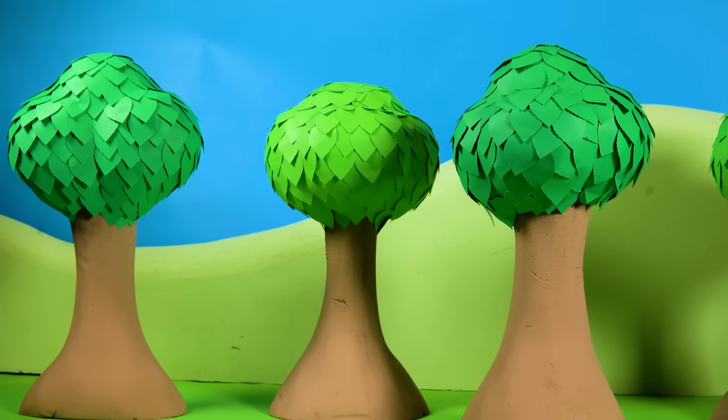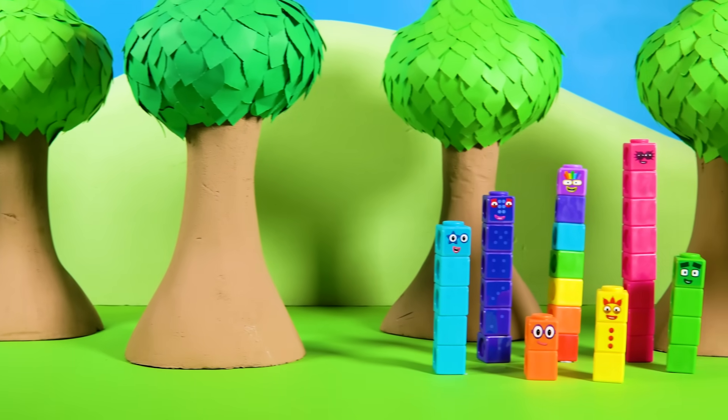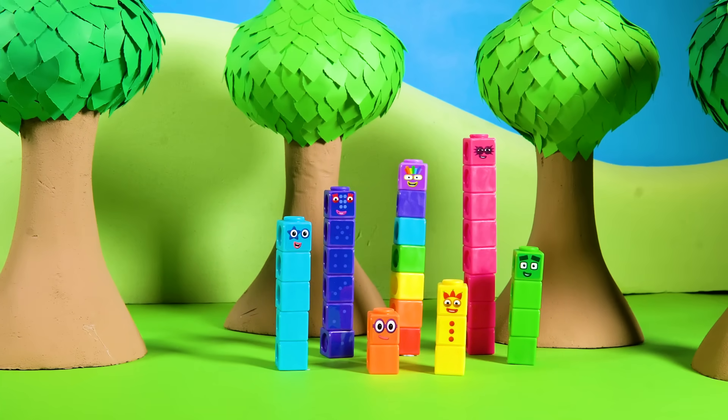Hello, Number Explorers. Welcome to Numberland. The Number Blocks are in the jungle, exploring. I wonder what they'll find.